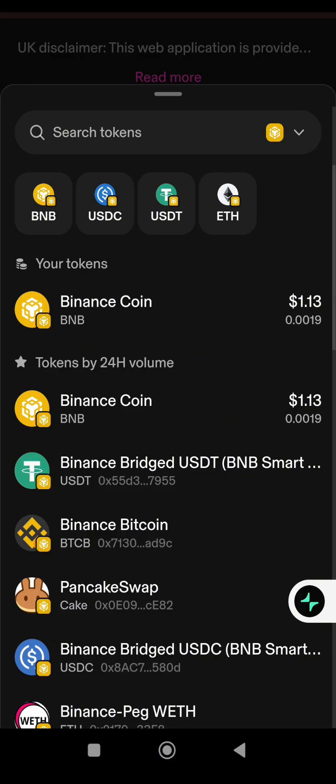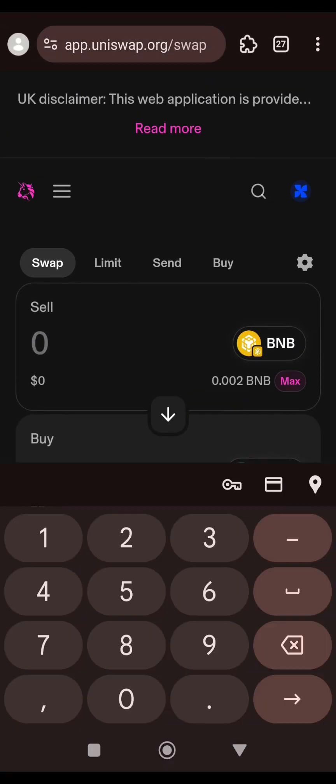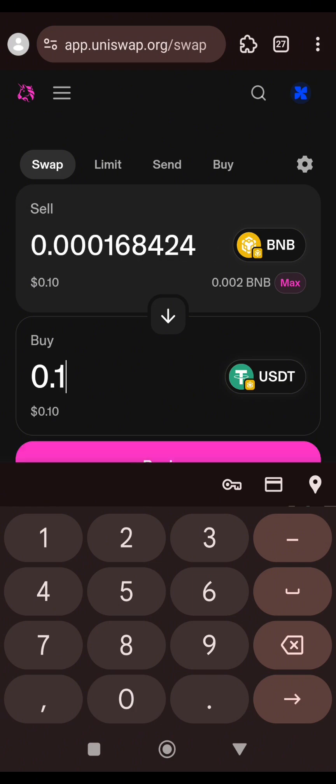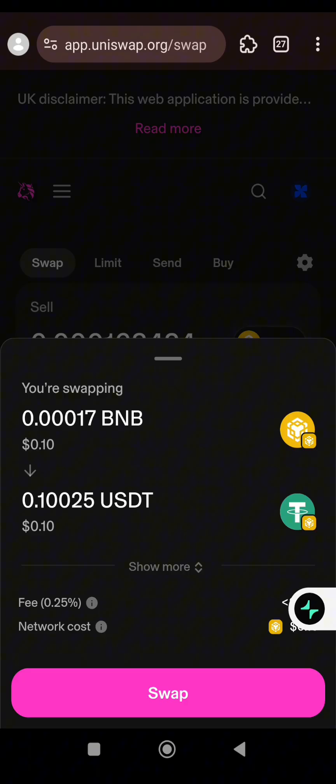You can see it's Binance Bridge USDT — select it. Then enter the amount of BNB you want to swap to USDT. I prefer using 0.1 USDT just to complete this task. I'll enter 0.1 USDT and the BNB amount will come up. I am swapping 0.00016 BNB for 0.1 USDT. I'll click Review, then click Swap.